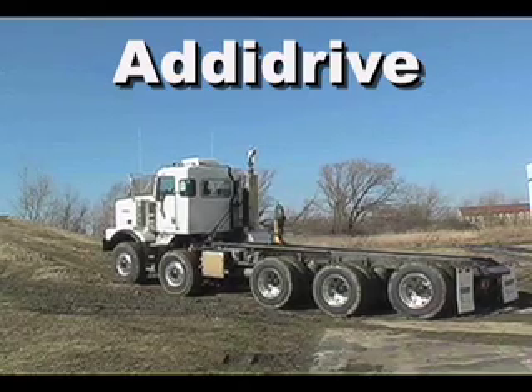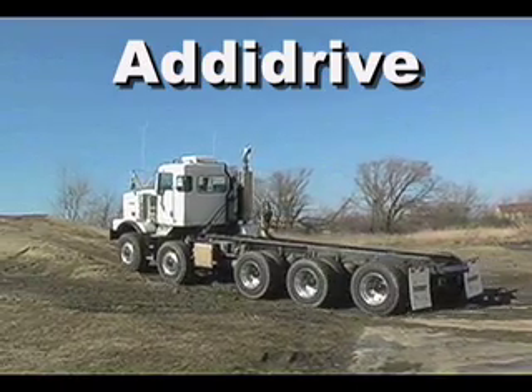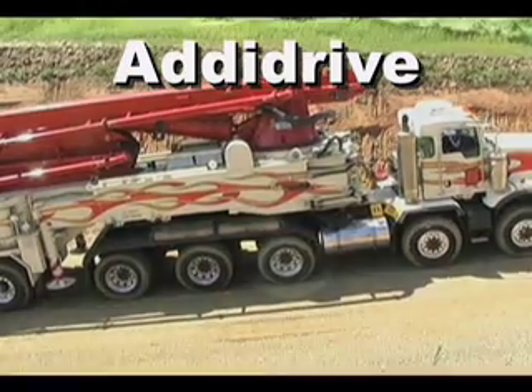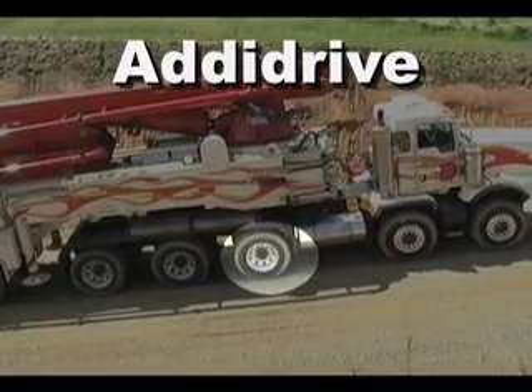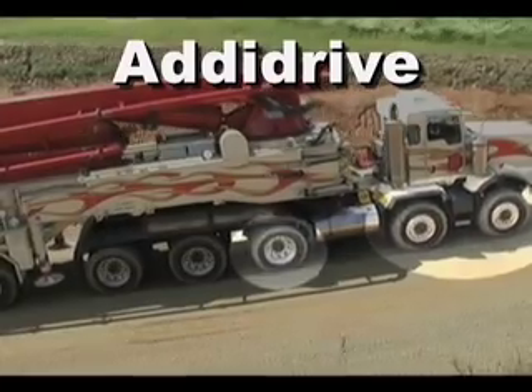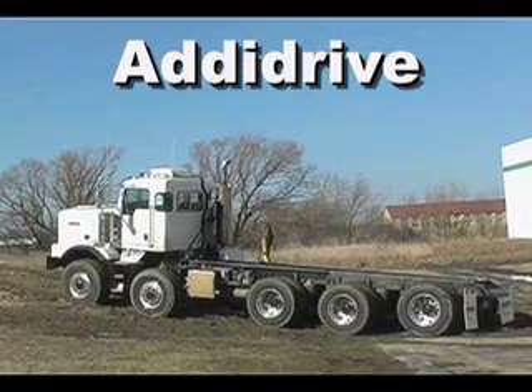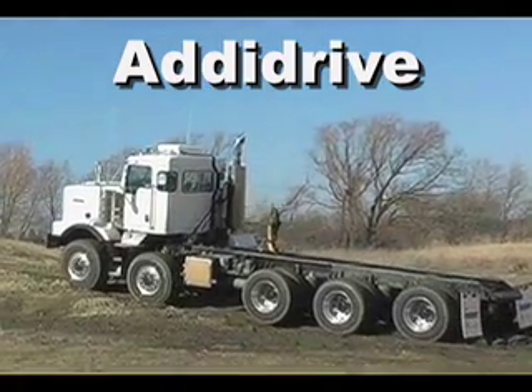Also incorporated into the unit, and the first of its kind in North America, is the Adi drive system. With the ability to be activated on the fly, this front drive system provides over 12,000 pounds of traction force to the tractor's steer axles, which is especially helpful when the unit loses traction while driving up hills or through difficult terrain.